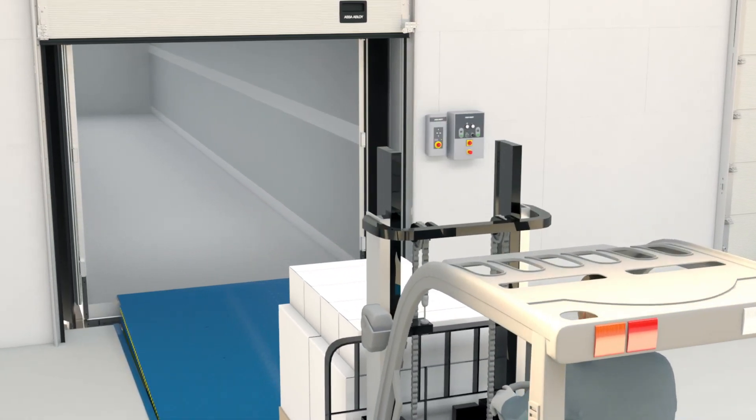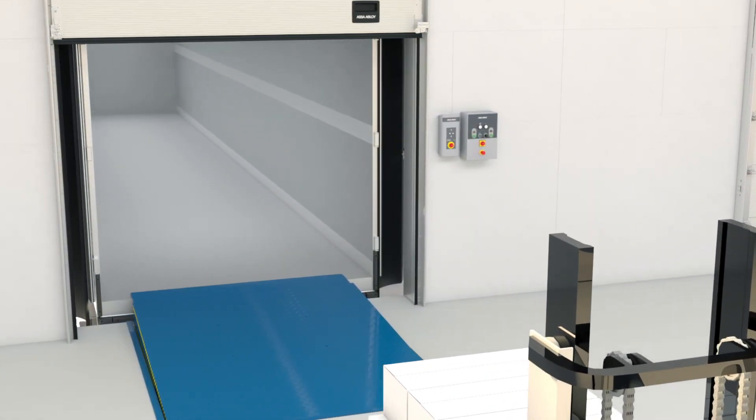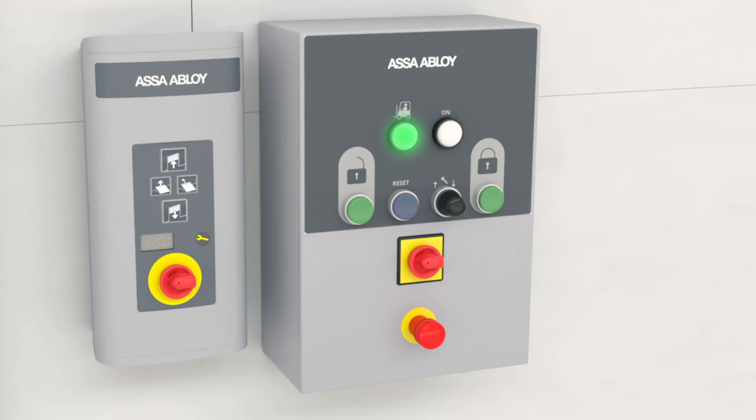So, for maximum safety at your loading bays, look no further than the ASA ABLOID automatic restraint system.